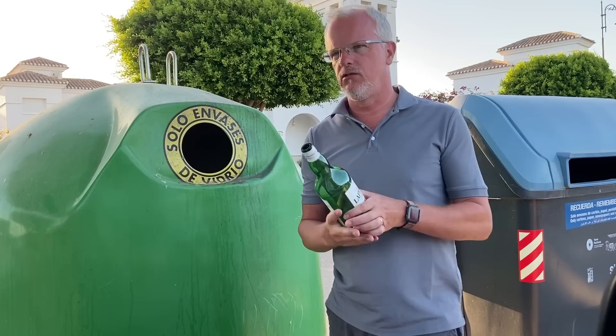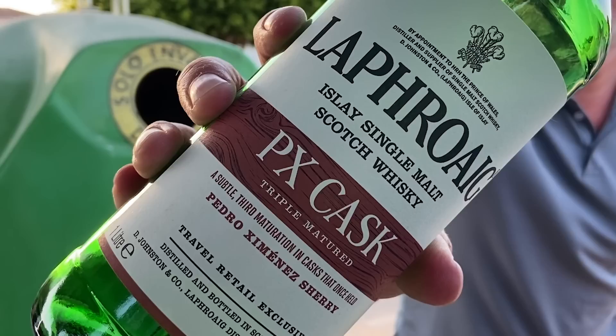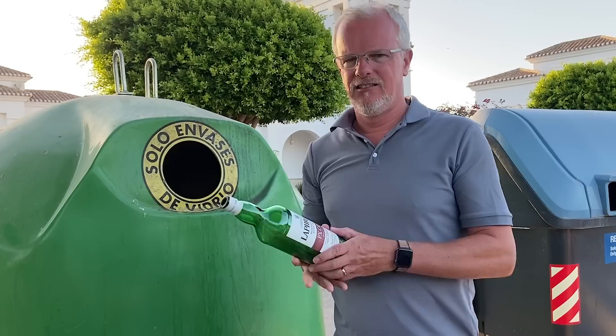Moving on a couple of years ago — this is a Laphroaig, no age statement, but 48% ABV. I was quite keen to try this Laphroaig PX cask, which was, I believe, a global travel retail exclusive. There were a few people talking about it at the time — a subtle third maturation in casks that once held Pedro Ximenez sherry. A nice thing if you're coming over to Spain. However, my overall experience with it was a wee bit watered down, if I'm honest.